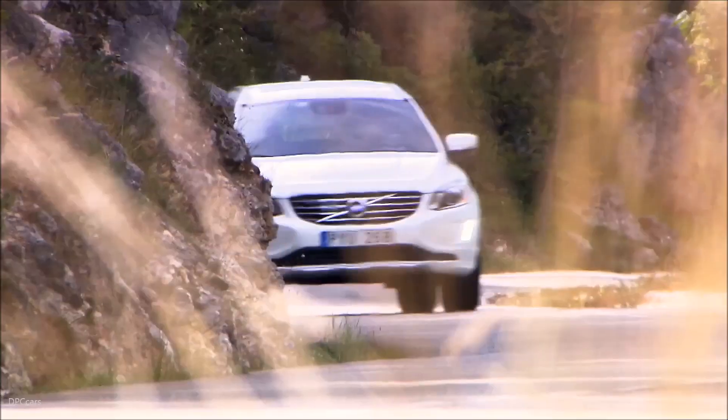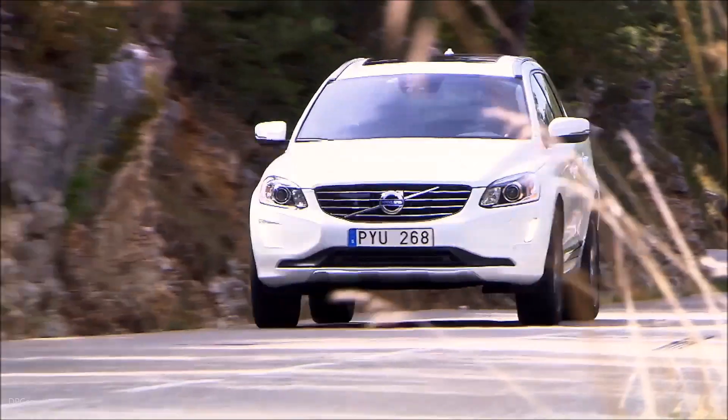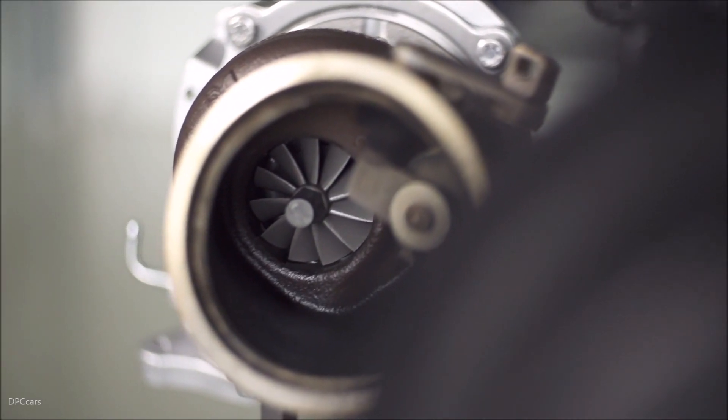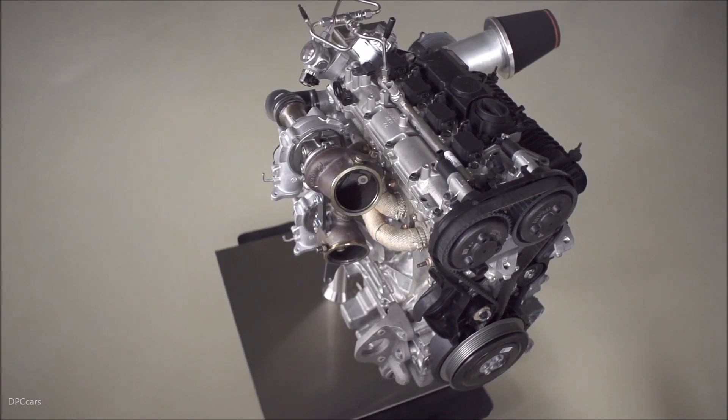As car buyers around the world can now enjoy a new level of efficient performance, Volvo Cars is presenting the high-performance Drive-E powertrain concept — a triple boost two-litre four-cylinder petrol engine with no less than 450 horsepower.